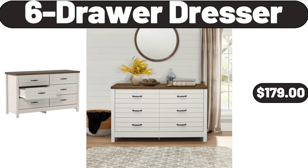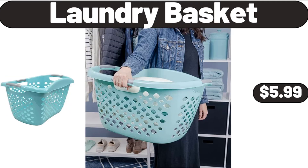6 Drawer Dresser, $179. Laundry Basket, $5.99.